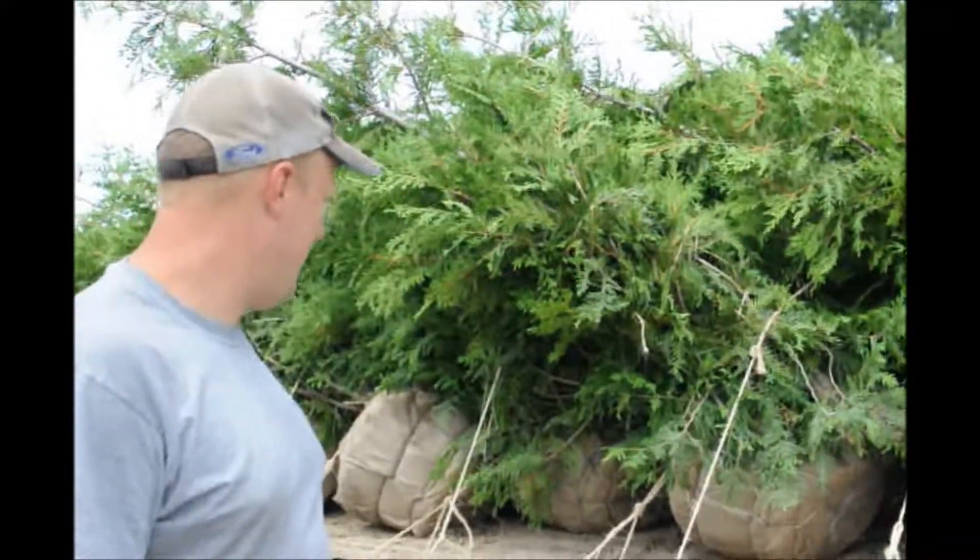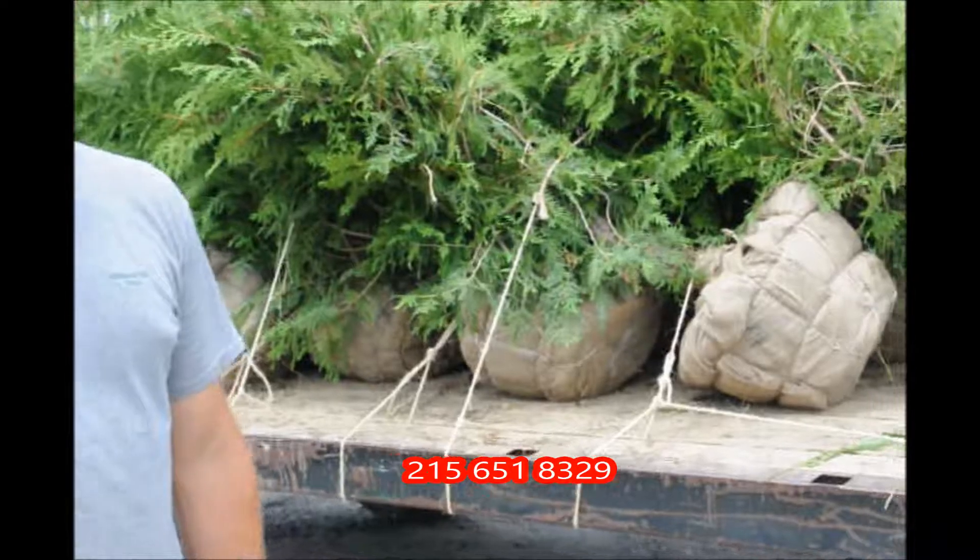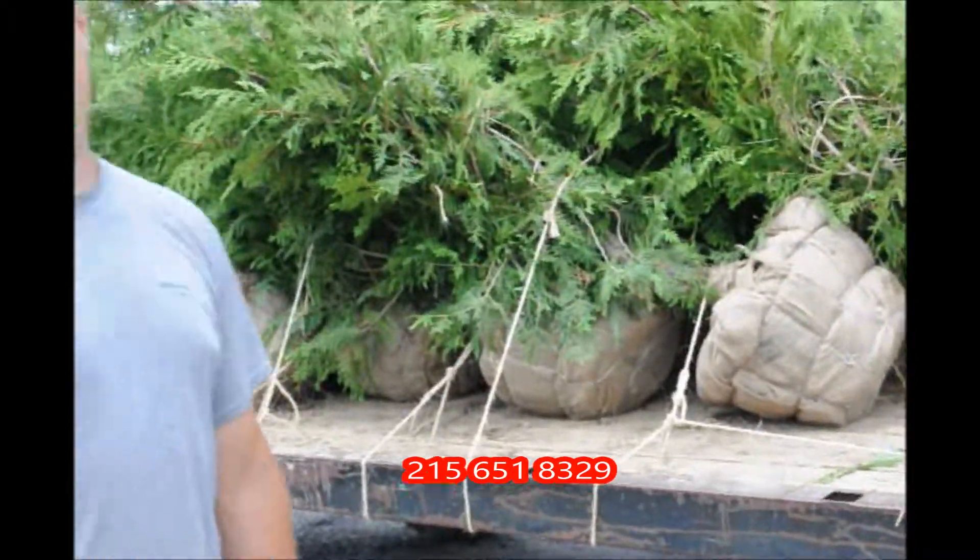We have them here. They look like they're six to seven, maybe some of them are almost to the tippy top eight foot tall. Ready for you to come pick them up. If you would like to call and order, our telephone number is 215-651-8329.